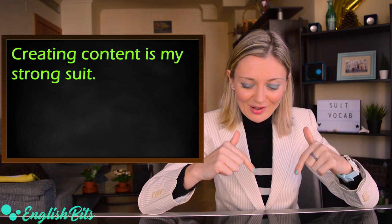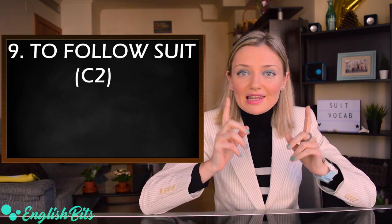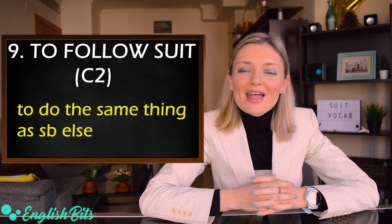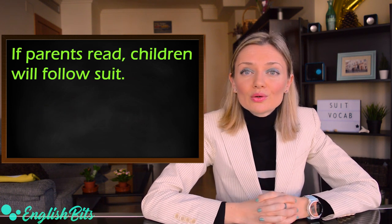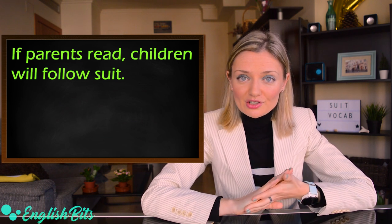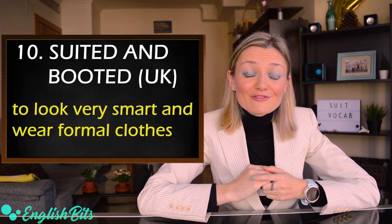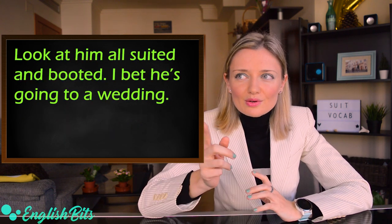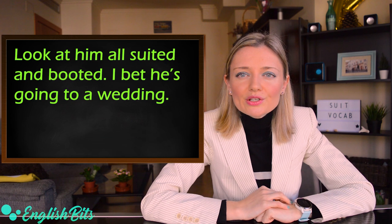The second to last idiom: 'to follow suit'. It means to do the same thing as somebody else. For example: if parents read, children will follow suit. And finally, the British informal expression 'suited and booted', which means to look very smart and wear formal clothes. For example: look at him, all suited and booted — I bet he's going to a wedding.